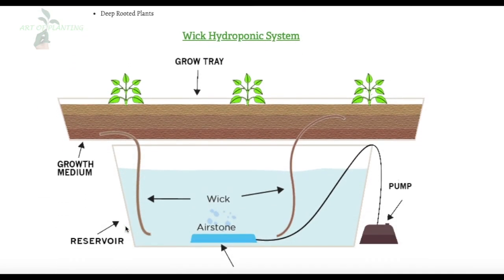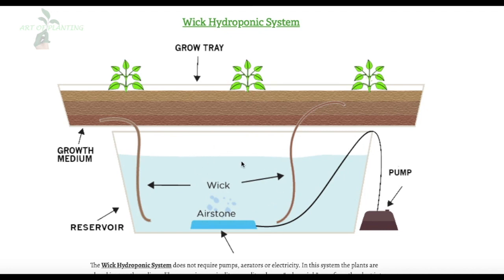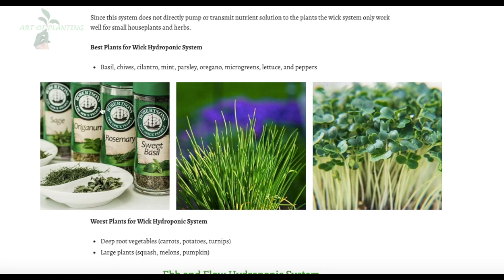If you want to grow plants hassle-free, then the Wick hydroponic system is the best for you. This system usually does not require pumps, aerators, or electricity. The plants are placed in growth mediums like coco-coir, vermiculite, or perlite, where a nylon wick runs from the plants into the reservoir consisting of nutrients. Since this system does not directly pump the nutrient solution to the plants, it works best for small house plants and herbs such as basil, cilantro, mint, oregano, and other small plants like lettuce, microgreens, and peppers.